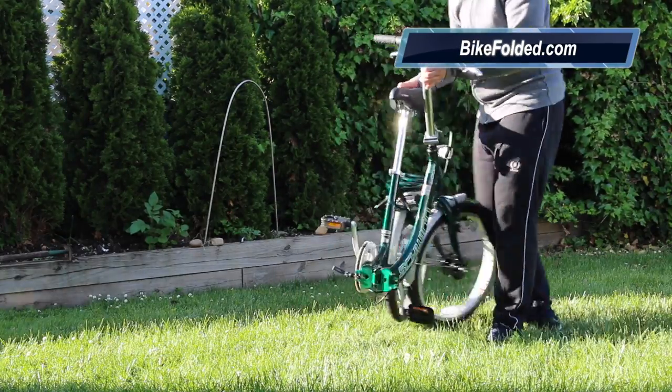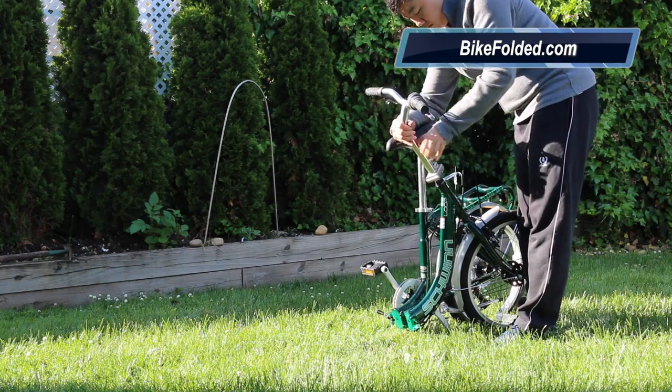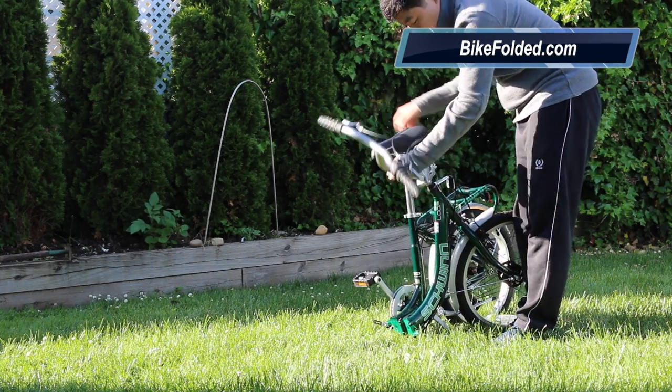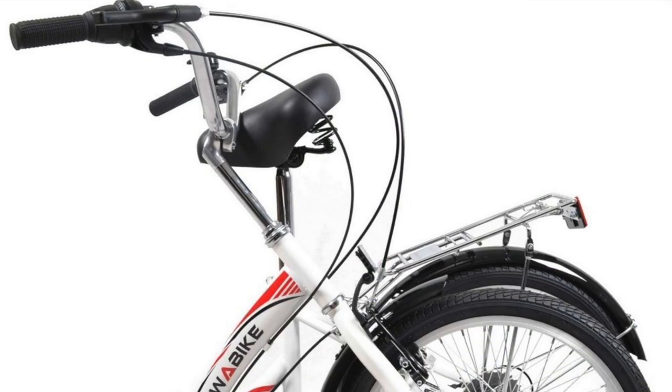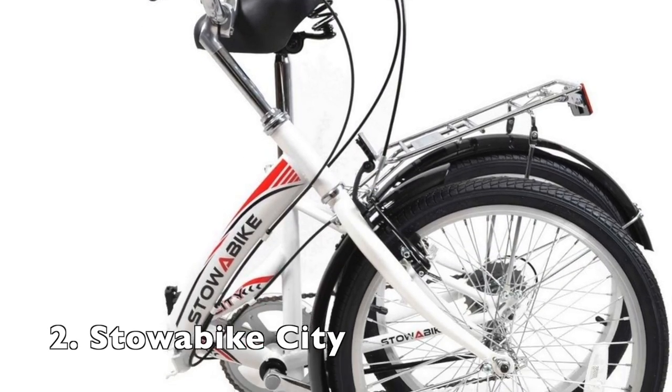Another huge advantage is the low price, so you can own a folding bike without breaking the bank. The Stoa Bike City is an even cheaper bike.